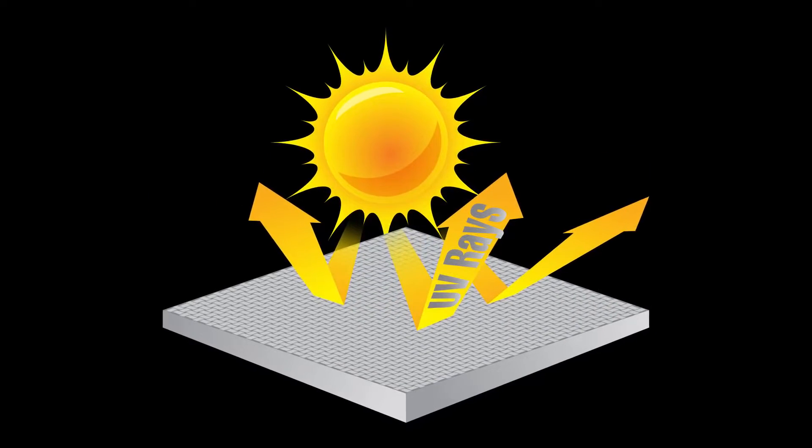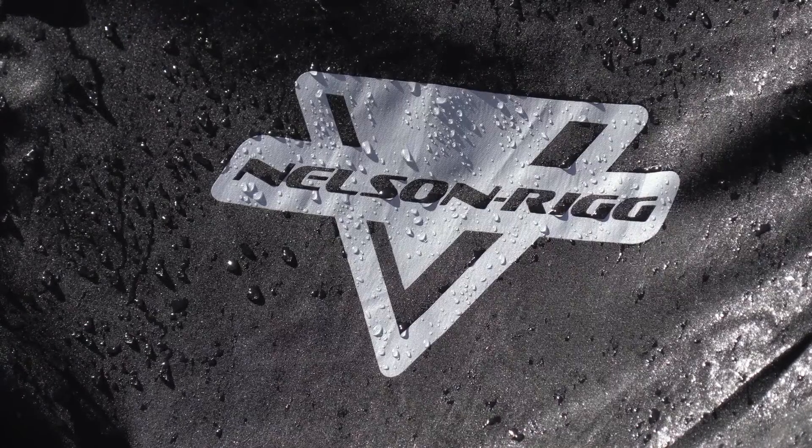Ultramax offers the maximum UV protection against the sun's harmful rays. All Defender Extreme covers are made using electronically heat-taped seams, making each cover 100% waterproof.